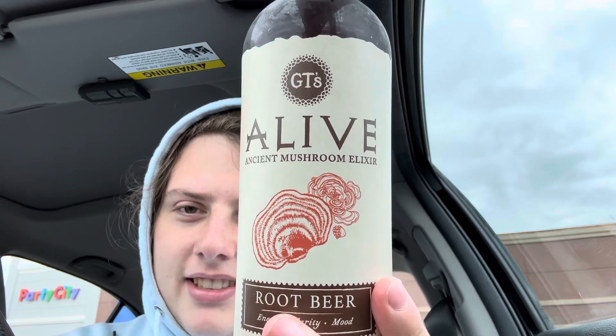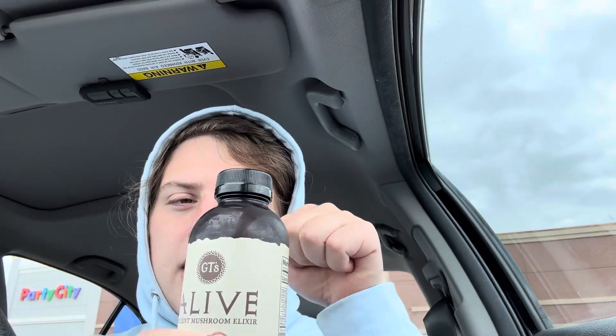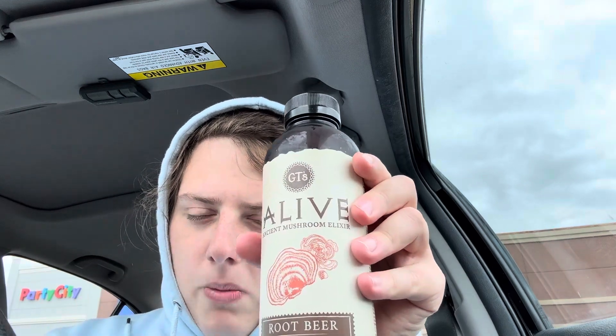Pretty nice packaging — I like the little sketches of the mushrooms, and it's a nice thick glass bottle, I appreciate that. Cost me four bucks, so I probably got ripped off, but worth it for the content. It smells exactly like a Mug Root Beer or an A&W — just smells like a can. Not like a nice homemade glass bottle or a mom-and-pop glass bottle. It smells like one of the mass-produced cans. Not the smell I was expecting, but let's give it a try.